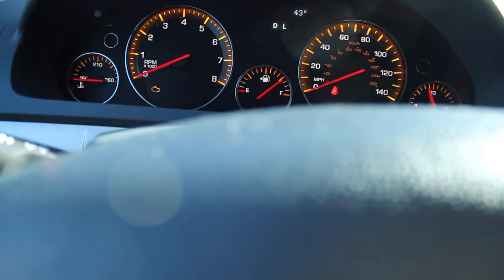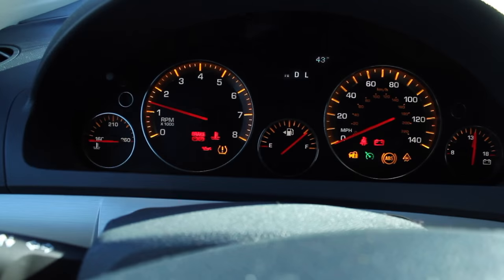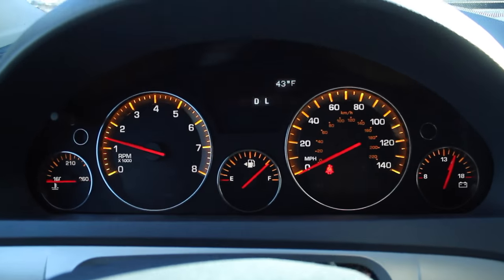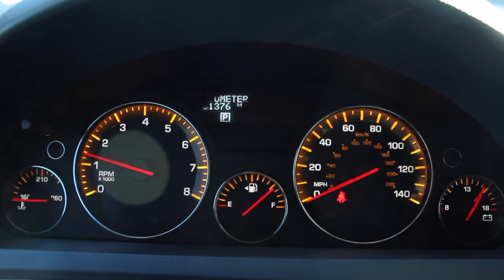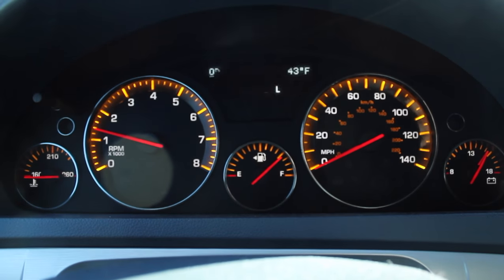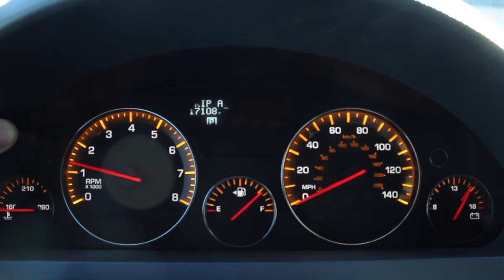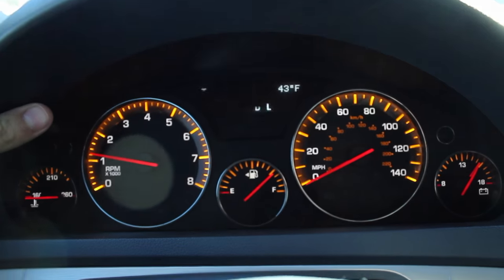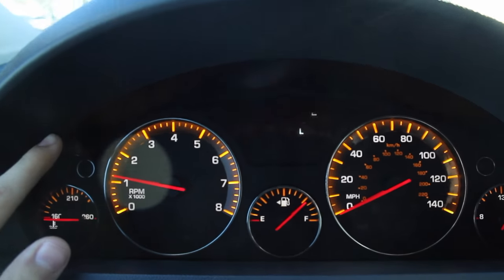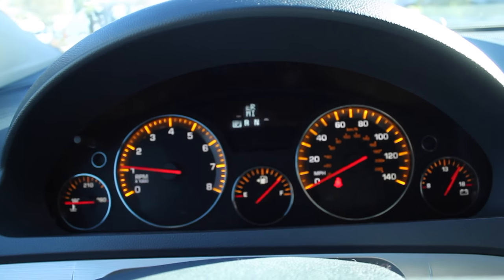We're going to start by moving the vehicle, starting it up, and letting it warm up to operating temperature so we can get the oil warm. Right now outside it is 43 degrees, and the odometer is at 51,376. If we take a look at the oil life, it's been 4,149 miles since the last oil change because we always set trip B when we do it. It says 55% oil life remaining, and we reset that when we go ahead and do the oil and filter change.